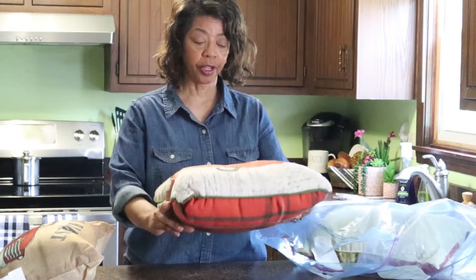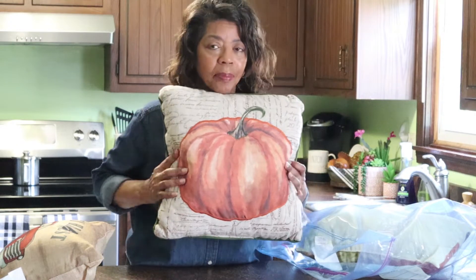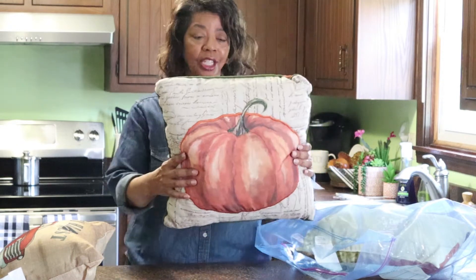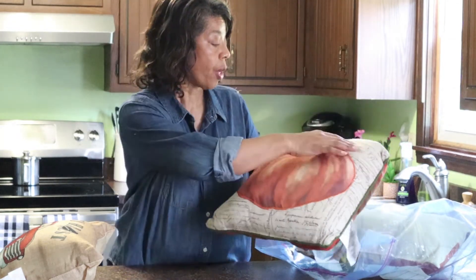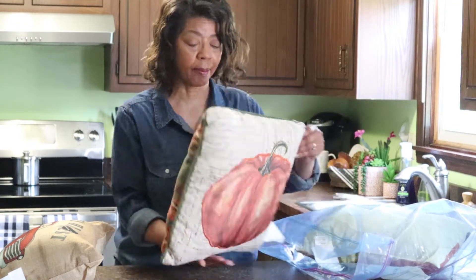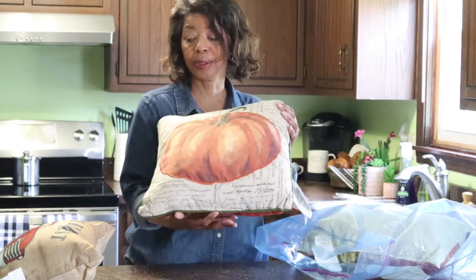The other thing that I picked up was this beautiful, beautiful pumpkin pillow. It's such a nice pillow — it feels so good. I like the fact that you've got this beautiful orange pumpkin on the front with all of the writing, just kind of a wheat-colored background. It is perfect in my family room, so I'll show you that in a minute. And then on the back, you've got kind of a felt-like orange plaid.